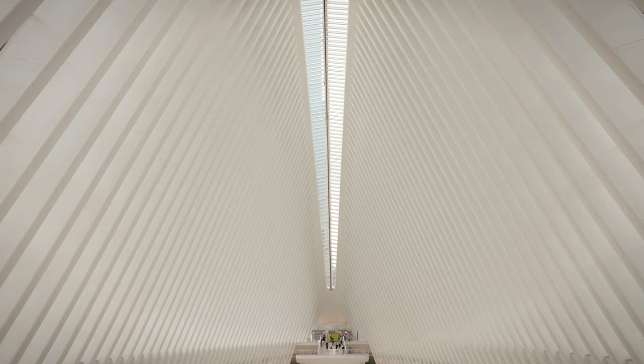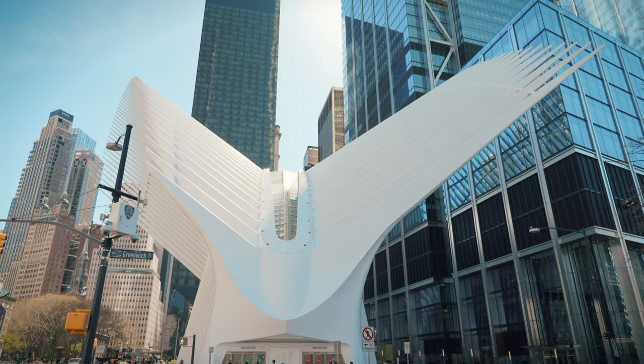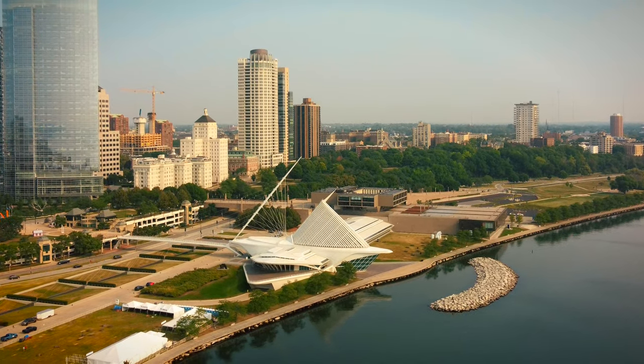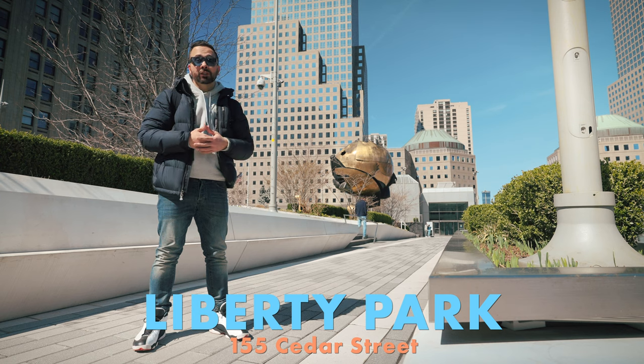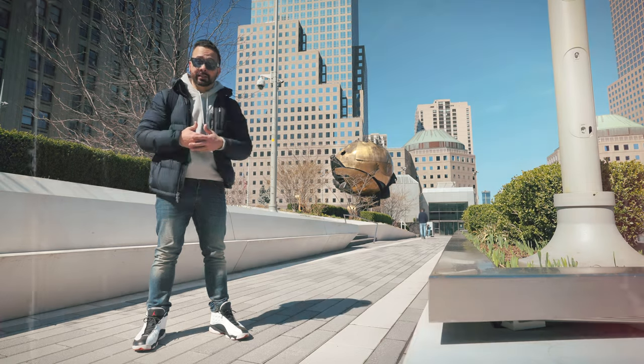Westfield World Trade Center is a humongous, partially underground shopping mall and transit center. At over 350,000 square feet, it is the largest mall in NYC. The Oculus building was designed by Spanish architect Santiago Calatrava, who also designed the Milwaukee Art Museum. Liberty Park is yet another elevated park in the Financial District — it offers great views of the World Trade Center and features Koenig's Sphere as its centerpiece.